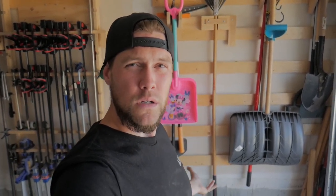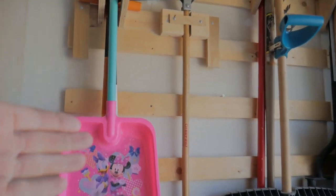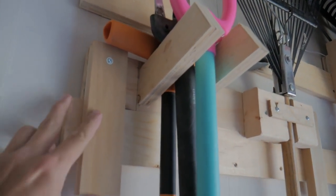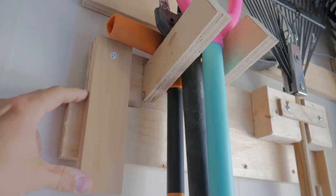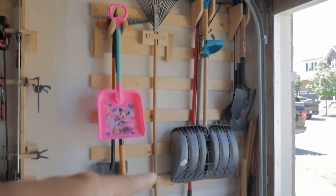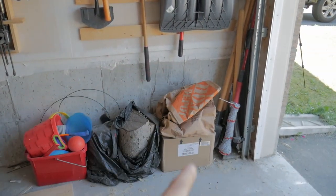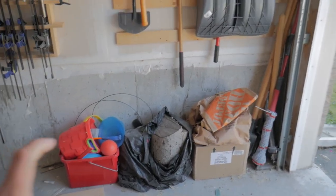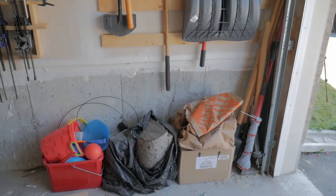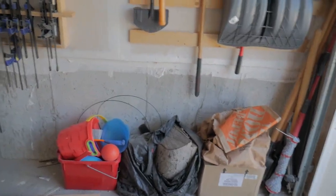On the other side of this wall is our clamping rack and what I call our garden center. This area is a constant work in progress. Being the cheap person that I am, I've made a bunch of half-assed clamping options to store commonly used garden tools. Down here I'm going to put some shelves in so we can store more gardening tools, and things like garbage bags and compost bags can just live in this area instead of all over the garage.